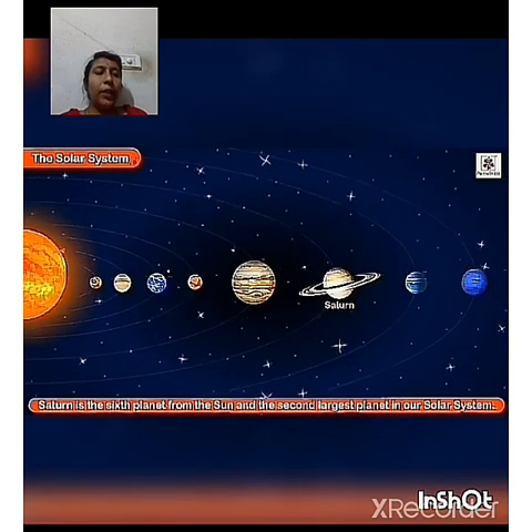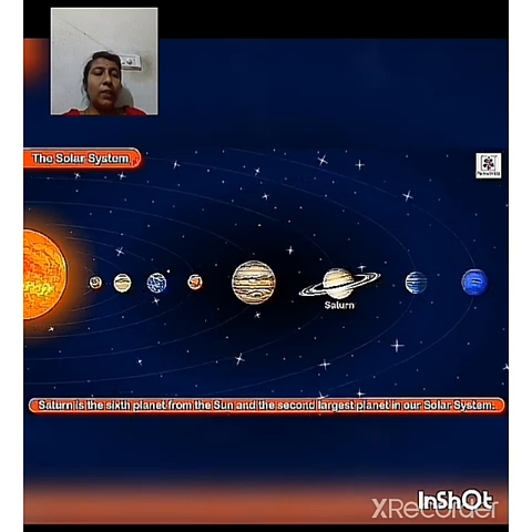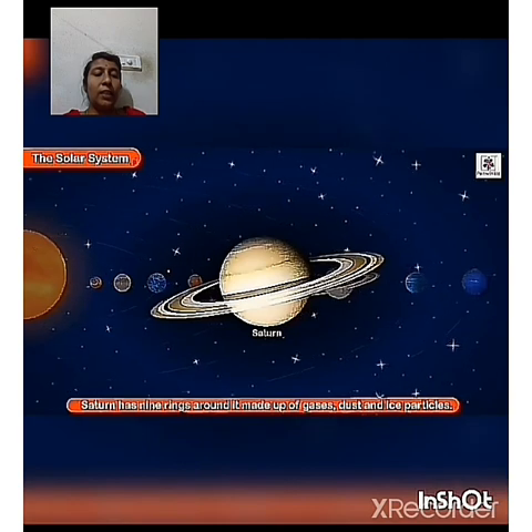Saturn is the sixth planet from the Sun and the second largest planet in our solar system. It has nine rings around it, made up of gases, dust and ice particles.